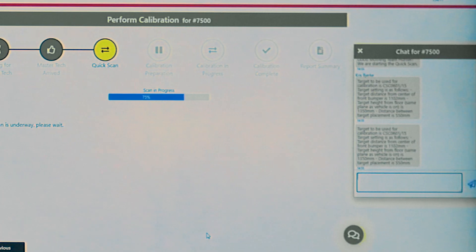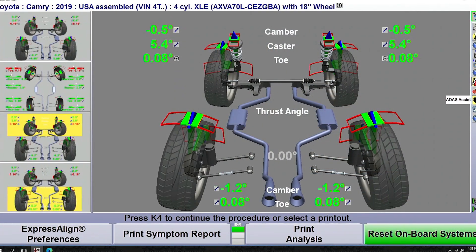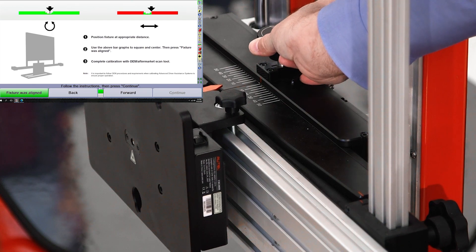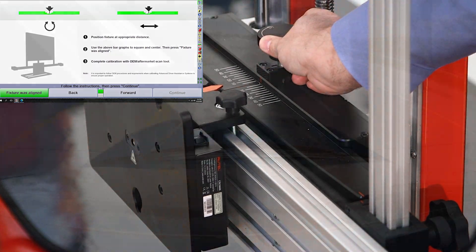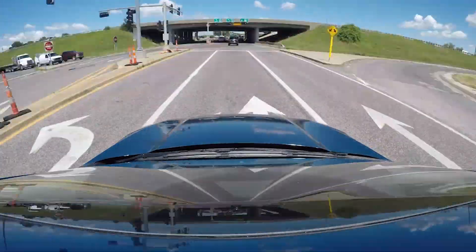Not only does the Aztec master technician help with the calibration, they perform a complete pre and post scan of the vehicle and verify the alignment measurements and fixture position where possible as part of this process. At a wireless hotspot, you can also do driving or dynamic calibration.